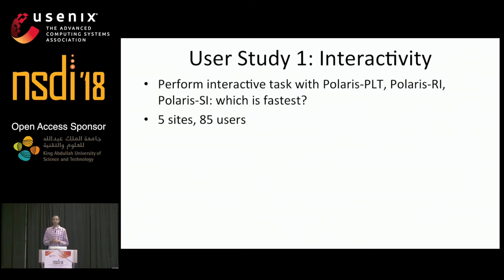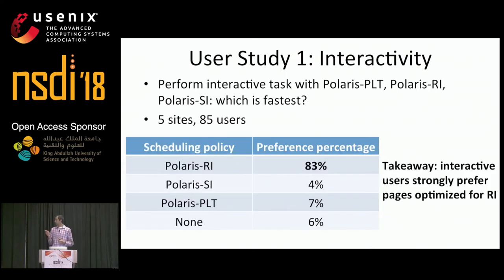In the last part of our evaluation, we performed several user studies. In the first study, we considered users that wanted to interact with web pages. We showed users three versions of each page optimized for different metrics, asked them to perform an interactive task such as performing a search or hovering over an icon until something popped up, and then asked which load was fastest for those tasks. In this study, we considered five sites and 85 different users. Results show that 83% of the time, users preferred the pages that optimized for ReadyIndex or interactivity.